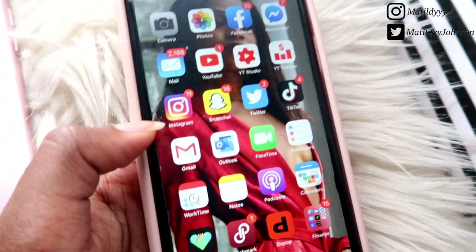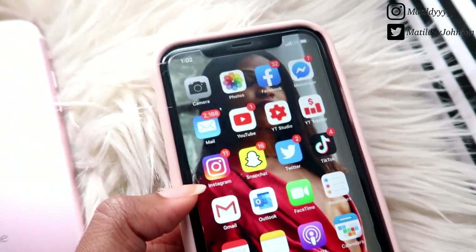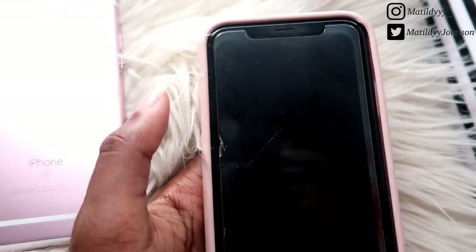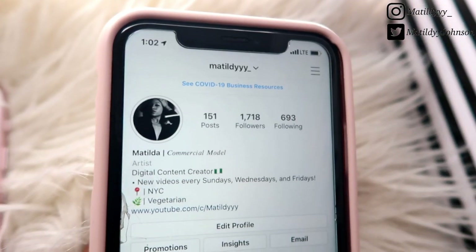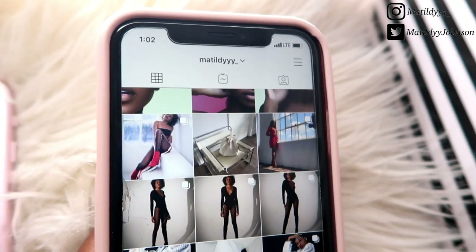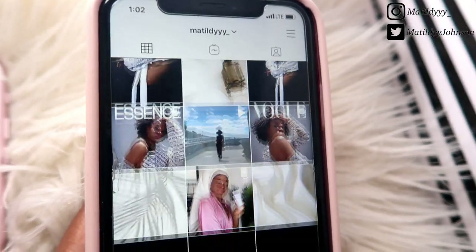The app I use every single day of my life is Instagram. If you aren't already following me, the contact info will be somewhere on this screen. As of now, this is how my Instagram is looking — I have a couple photos and I'm constantly updating my Instagram feed.